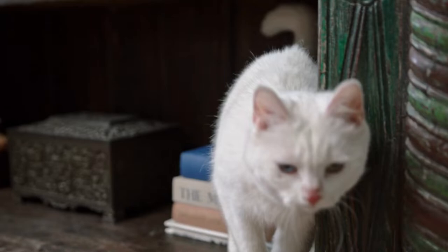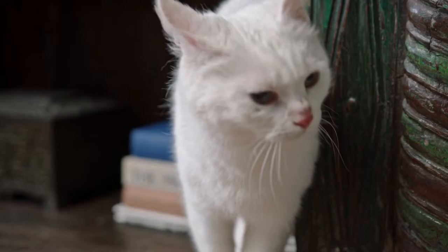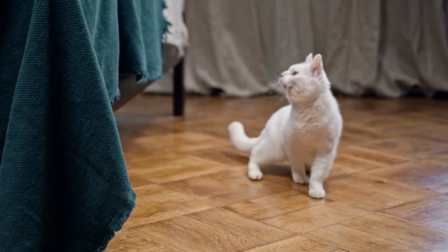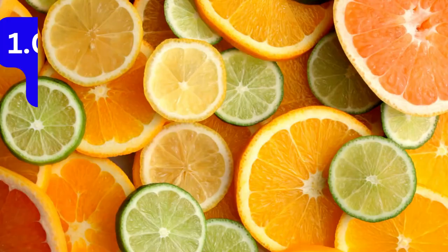Hey there cat lovers, welcome to our YouTube channel where we explore all things about animals. Today we'll be diving into a fascinating topic: smells that cats hate. Cats have a highly sensitive sense of smell and certain scents can have a repelling effect on them. Not only do they find these odors unpleasant, but some of them can even be harmful to your beloved kitty. So let's explore the top smells that cats can't stand and learn how to keep your feline friend happy and safe.